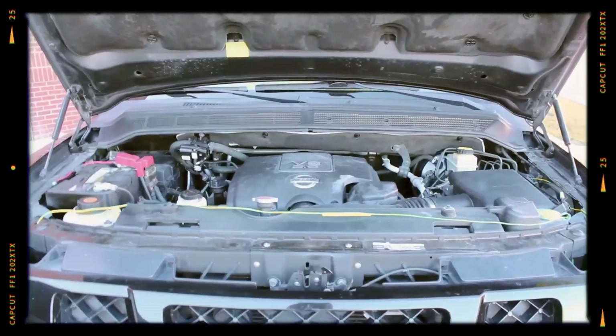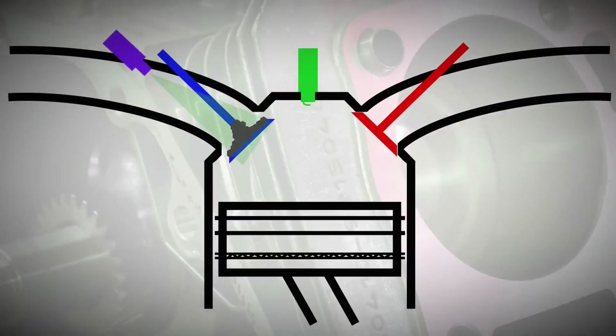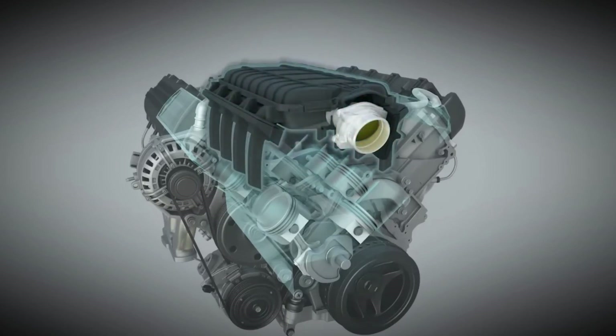The Nissan VK56 5.6 V8 is a strong performer, but it's not without some recurring issues that can affect reliability, especially with age or poor maintenance. Here's a streamlined overview of the most common weak points to watch for.